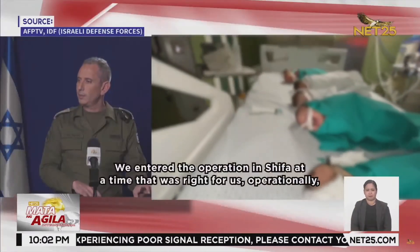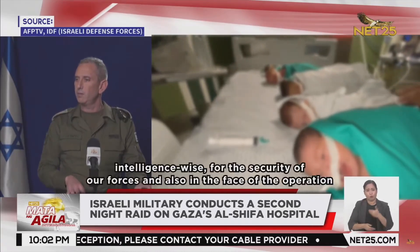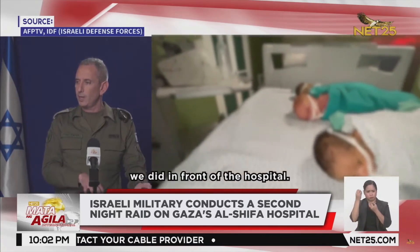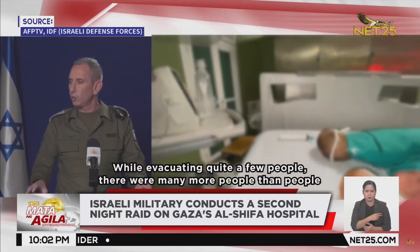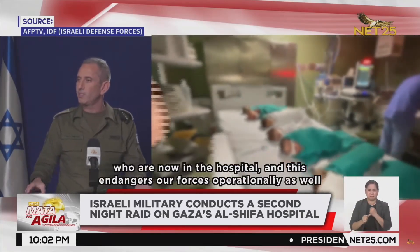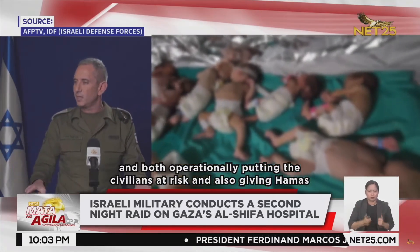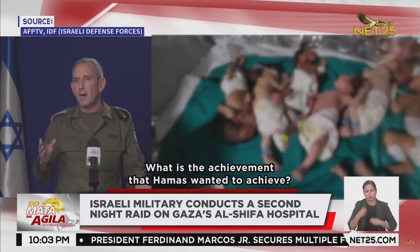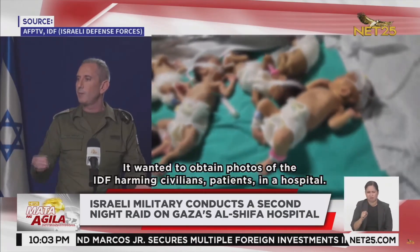An Israeli official, speaking through translation, stated: 'We arrived at Al-Shifa hospital in Gaza, which was the right course of action for us — for our military security, and for the action we took towards the hospital — in order to ensure there were no more casualties among those inside. This also gave Hamas the outcome it wanted to achieve: images suggesting that citizens were harmed in the hospital, which Hamas sought to use against us.'